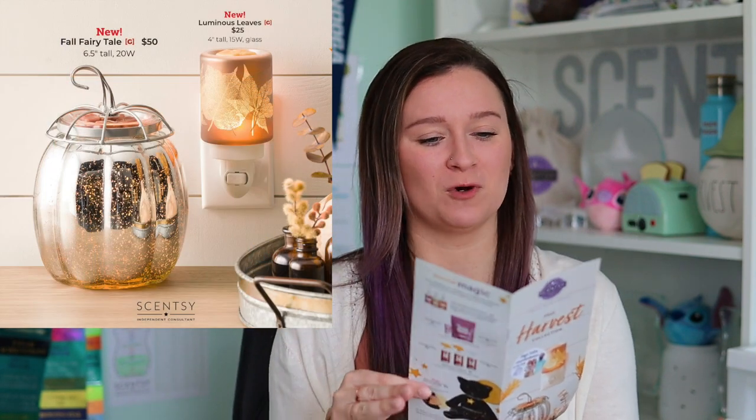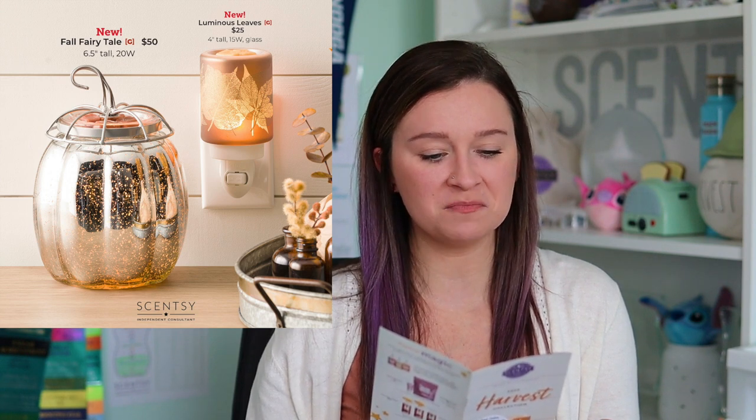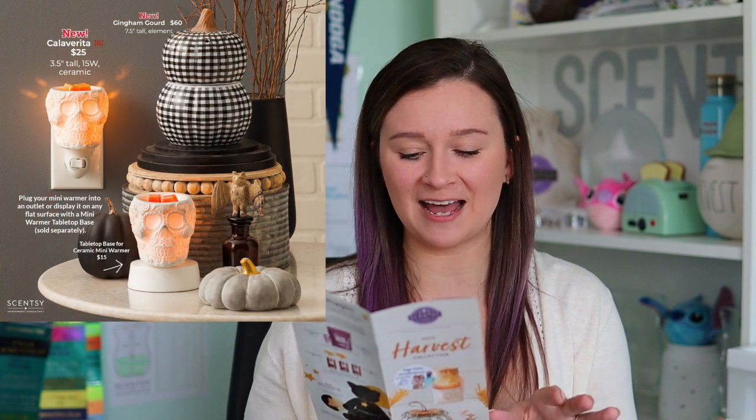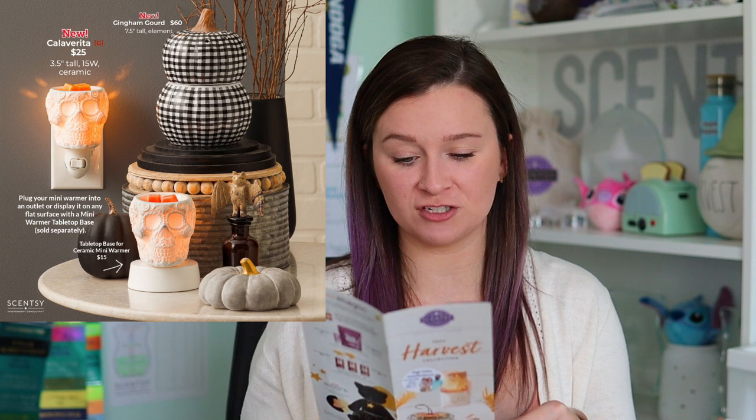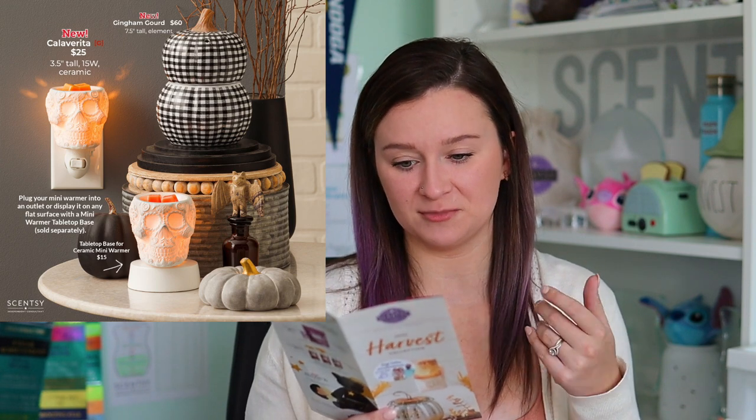Now let's talk about the rest of the collection. We have some brand new warmers, starting with the Fall Fairytale warmer at $50. It looks like a sister warmer to the Enchanted Pumpkin — it's 6.5 inches tall, takes a 20-watt bulb, and has silver accents instead of black, going for a more elegant autumn vibe. We also have the Gingham Gourd for $60. This black gingham is very on-trend for fall 2022 — it's 7.5 inches tall and is an element warmer.